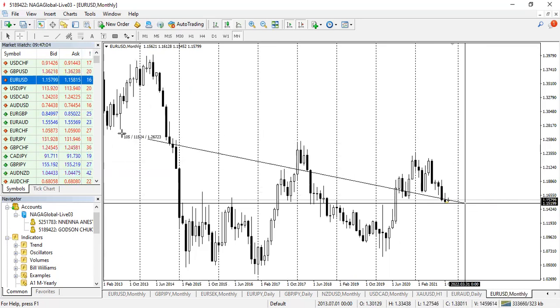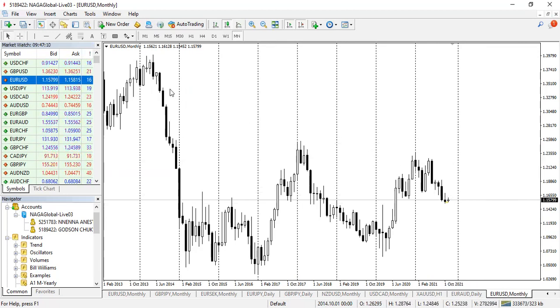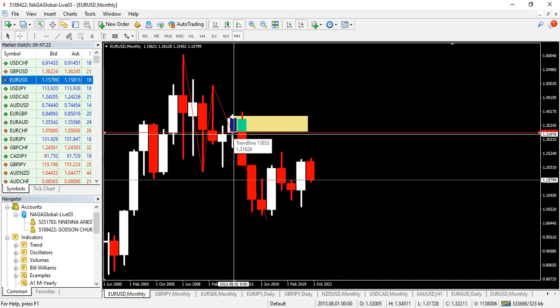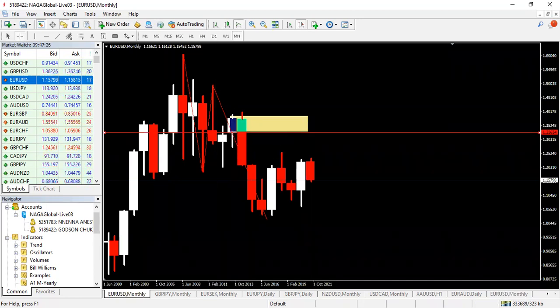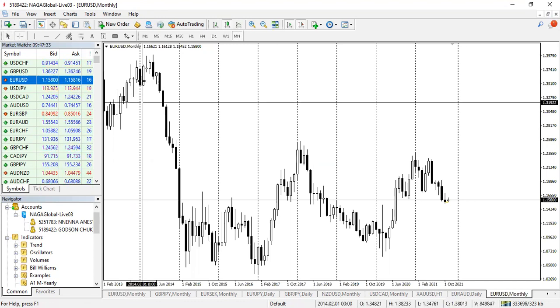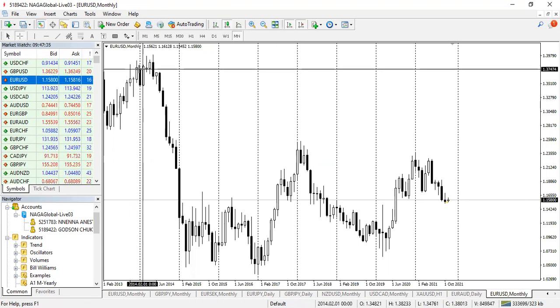This level is 1.19, this is 1.11, and this should be 1.16. About this point is where we hope a reversal is going to occur following the institutional order flow. So we are buying to the opening price of 2013 — buying to the opening price of 2013. This is 2013 here.